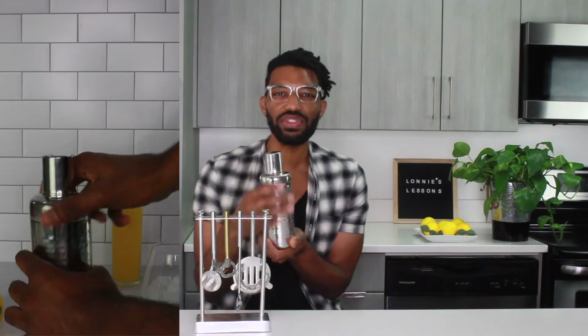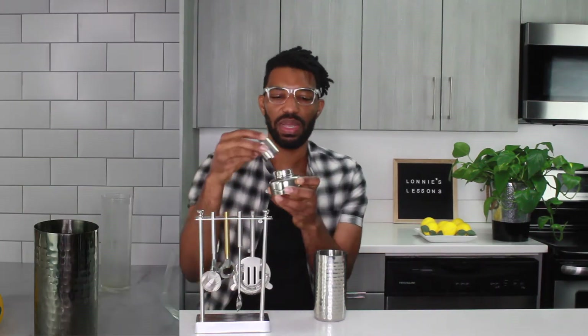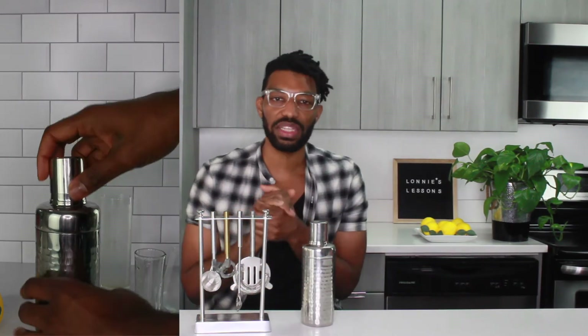The cocktail shaker itself — I love the beautiful simplicity of the design. It's a cylindrical shape, which I love. It also comes with a built-in strainer and a top that can double as a measuring tool for your shots and liqueurs. I'm super excited to start making more cocktails and offering recipes on my website, and I'm also planning to do some live cooking demos.